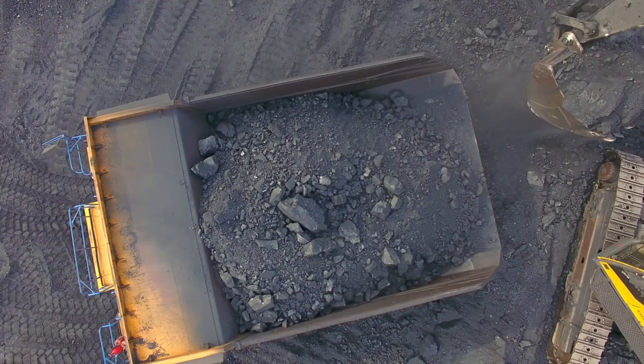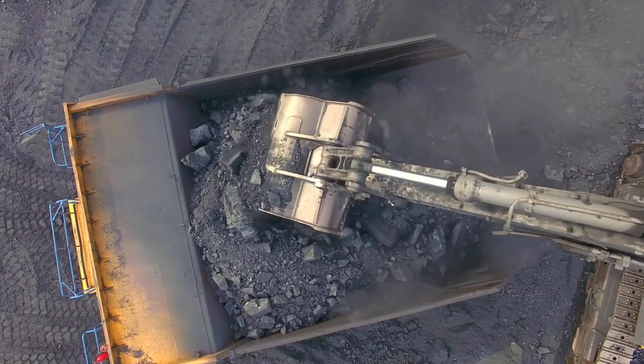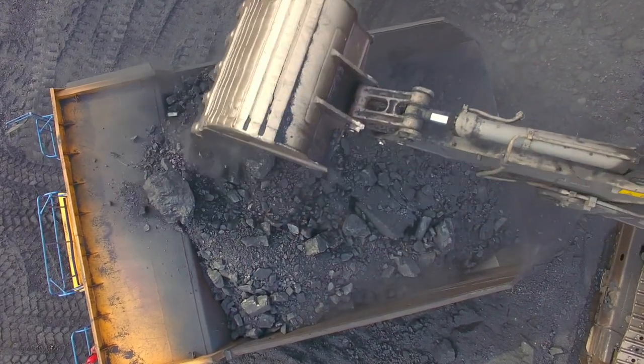What we have behind me is our tray access servicing container. The tray is obviously one of the most important parts of the heavy haul truck — it transports the valuable ore from the pit to the process plant so that it can be sold.